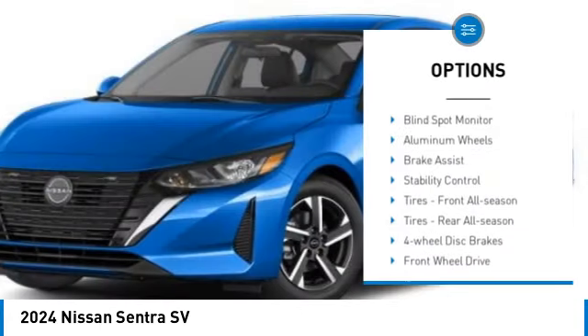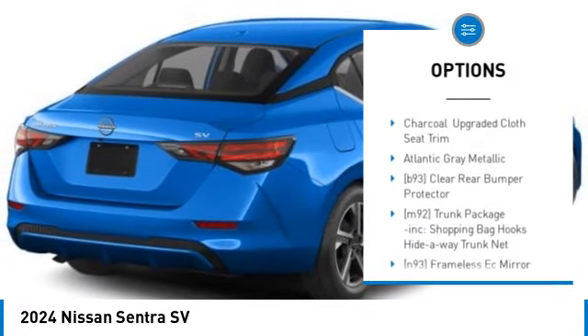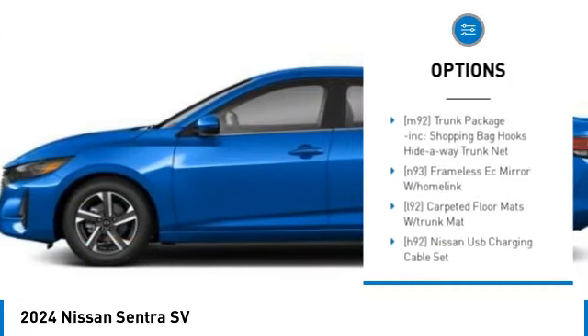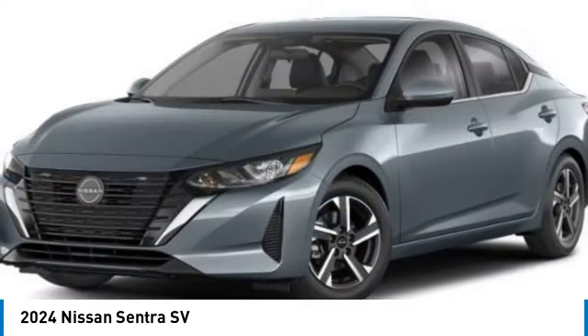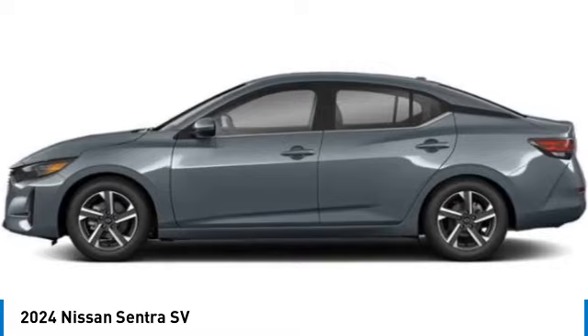Tire pressure monitor, blind spot monitor, aluminum wheels, brake assist, stability control, tires front all season, tires rear all season, four wheel disc brakes, front wheel drive, rear parking aid.